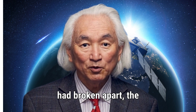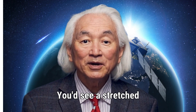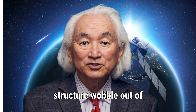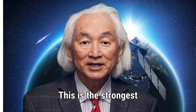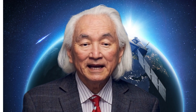If 3-Eye Atlas had broken apart, the contour levels wouldn't look like this. You'd see a stretched or lopsided core. You'd see multiple brightness peaks. You'd see the entire structure wobble out of shape. Instead, it's clean, stable, and symmetric. This is the strongest evidence so far that the nucleus is still in one piece.